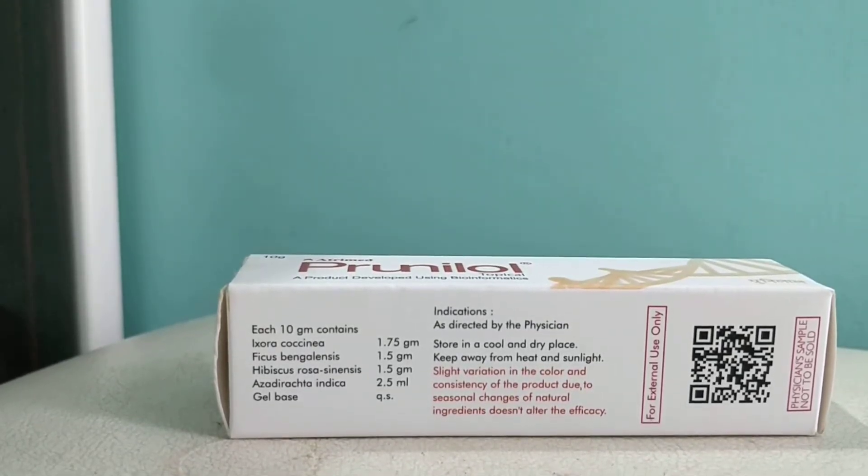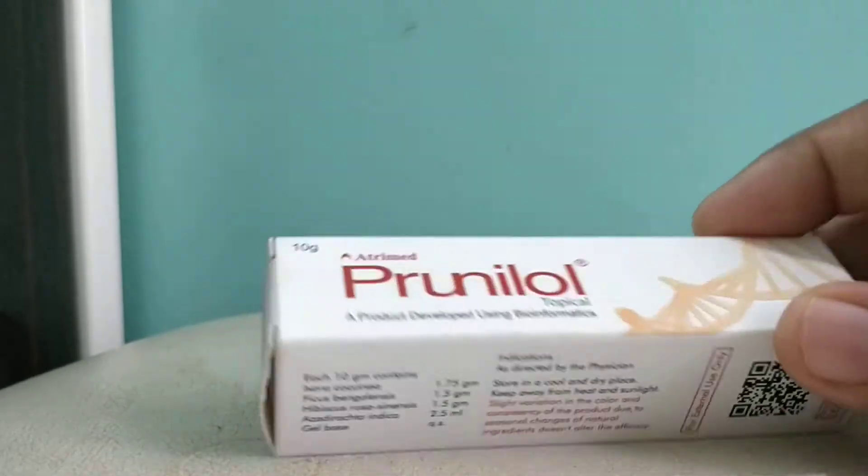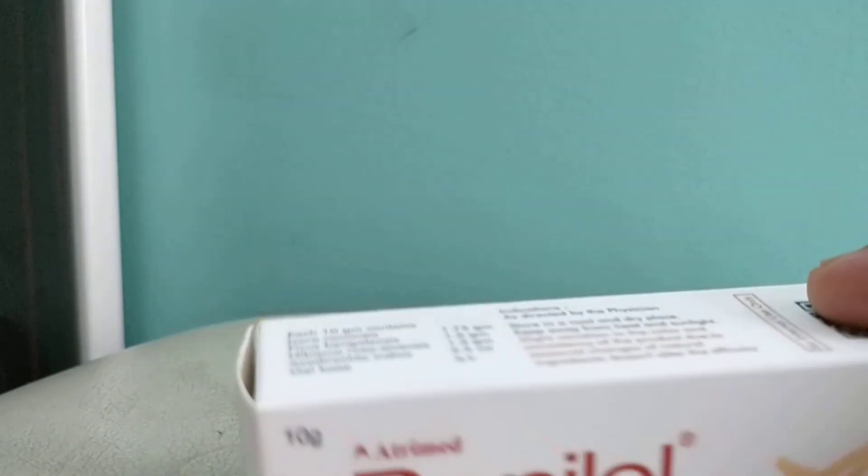Very good and excellent results — definitely you will like it. It comes in 20 grams with a price of around 100 rupees.